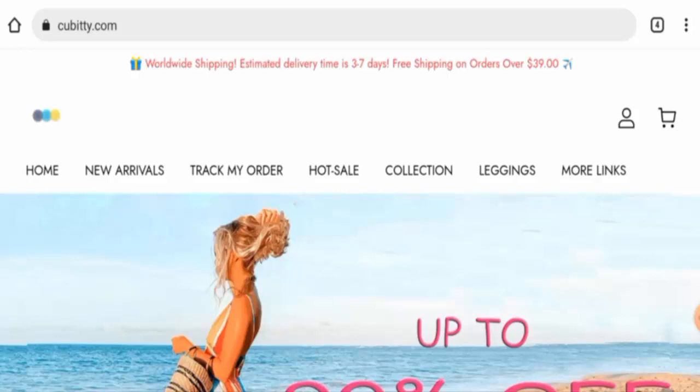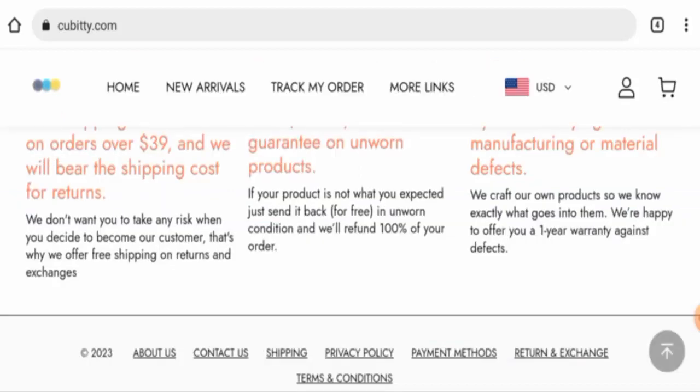Regarding qbit.com reviews, there are no customer reviews available online and the trust ranking is only 47.7%. The website content is also totally plagiarized. In conclusion, this website appears to be a scam — it is very young, the trust ranking is poor, contact details are fake, and there are no customer reviews available.